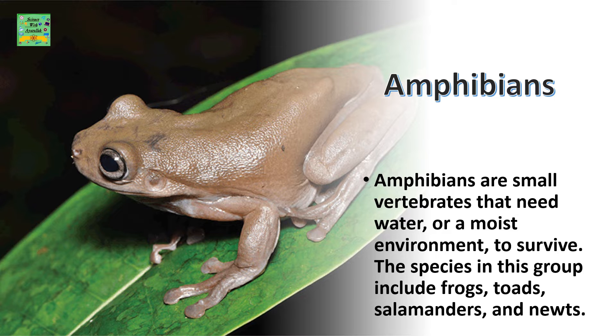Amphibians are vertebrates that need water or a moist environment to survive. The species in this group include frogs, toads, salamanders, and newts.